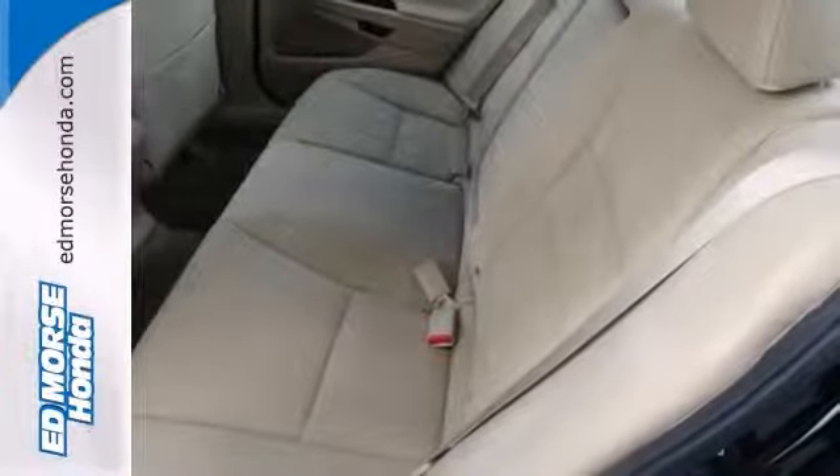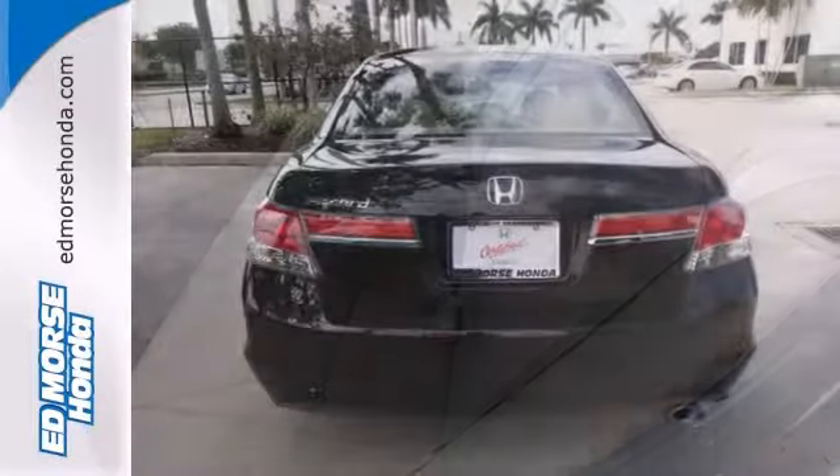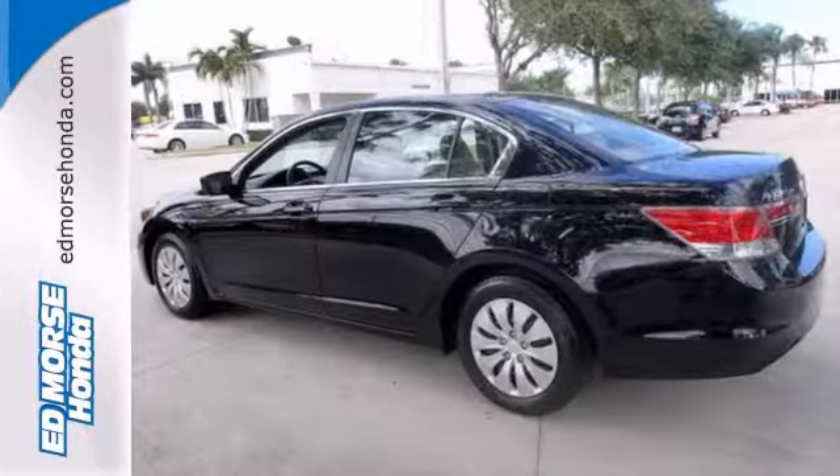It's certified with two warranties. It has a multifunction steering wheel, an auxiliary audio input, and a CD player.